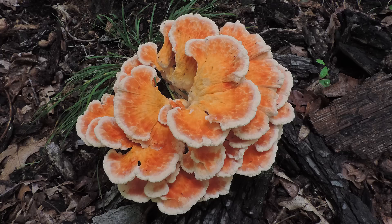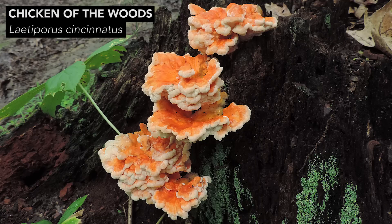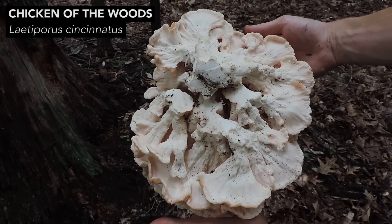The second species is Latiporus cincinnatus. This mushroom often grows in a rosette pattern away from the trunks of angiosperm trees, but it also grows directly on these trees. The top surface of this mushroom is a peach-ish orange color, and the underside is white to cream colored and covered with tiny pores.